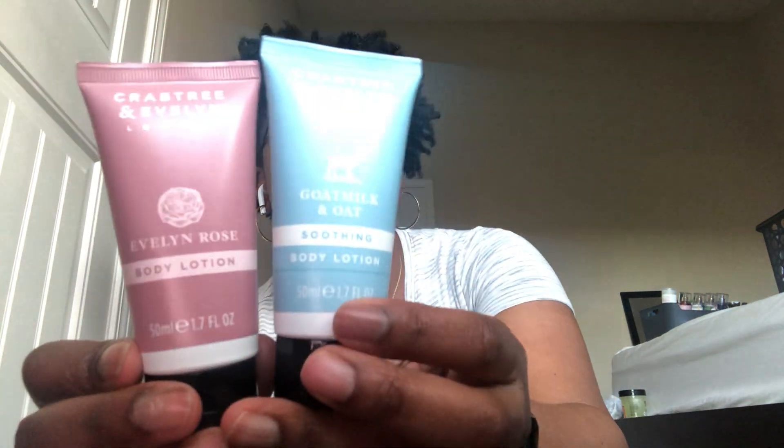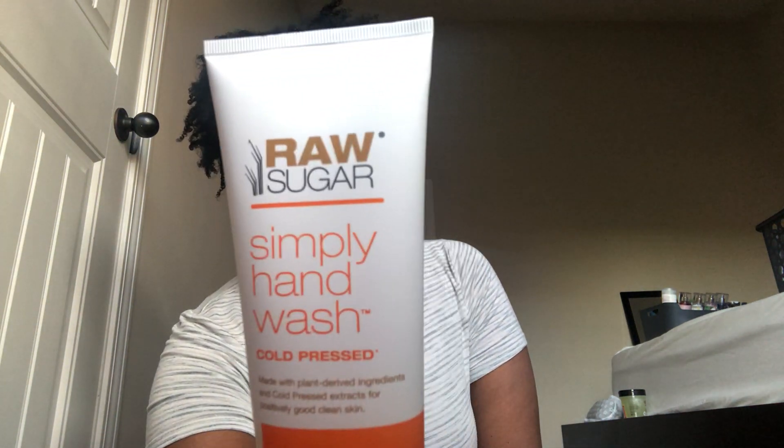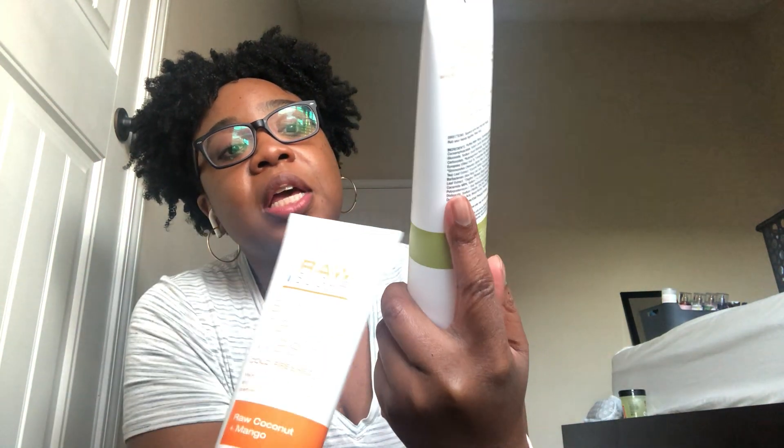I got these Crabtree and Evelyn London body lotions — I thought they were hand creams but they're body lotions. One is Evelyn Rose and one is goat milk and oat. I got one of each. I also got the Raw Sugar Simply Hand Wash — two of the raw coconut and mango, and two of the green tea and cucumber aloe vera. I love this brand. I've tried their body scrub, body wash — I have about four in my bathroom — and their body butter. Top tier, they are awesome.